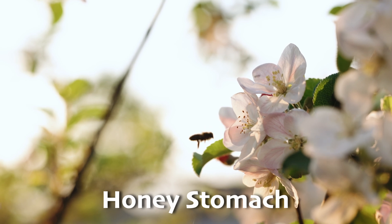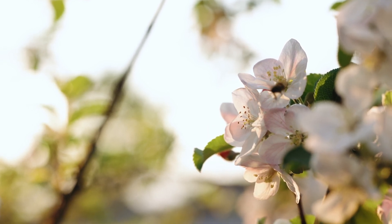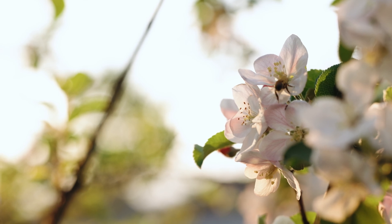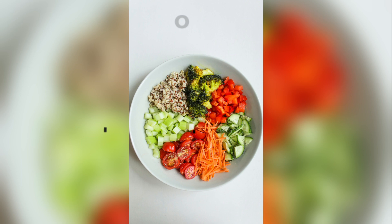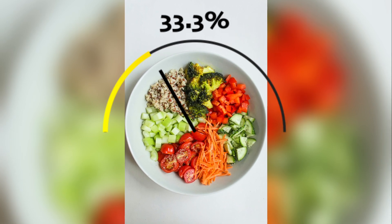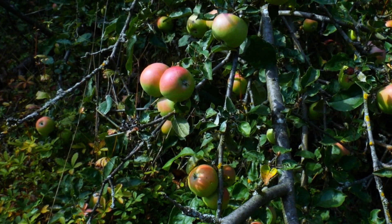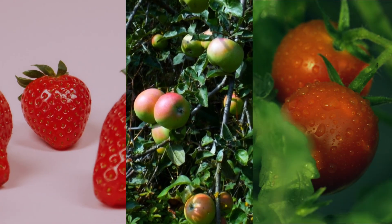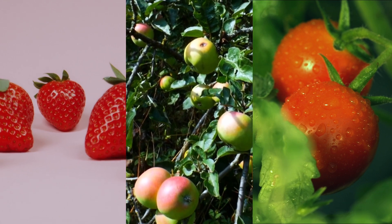Pollination is the actual process of pollen moving from one flower to another. This has to happen for the next generation of plants to grow and make the fruits and vegetables we eat. Did you know about a third of the food we eat depends on these busy bees? From crunchy apples to juicy strawberries to plump tomatoes, we really should thank the bees for the many different kinds of foods on our plates.